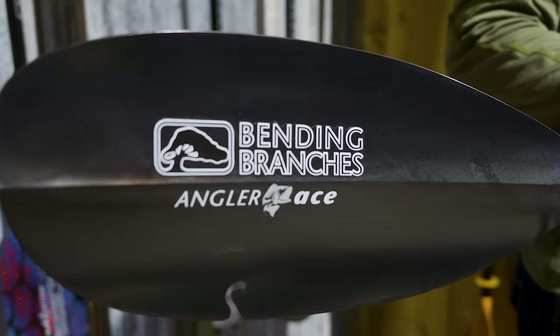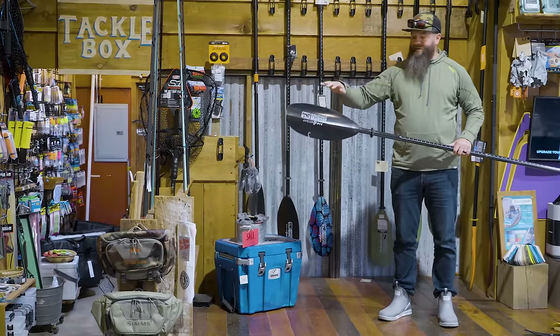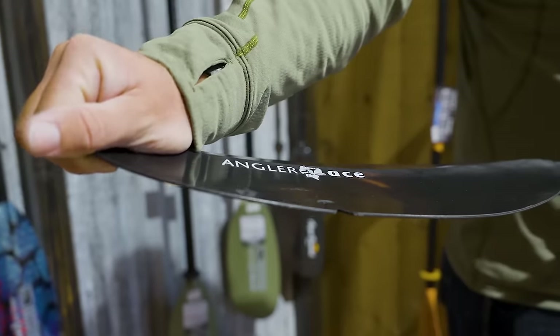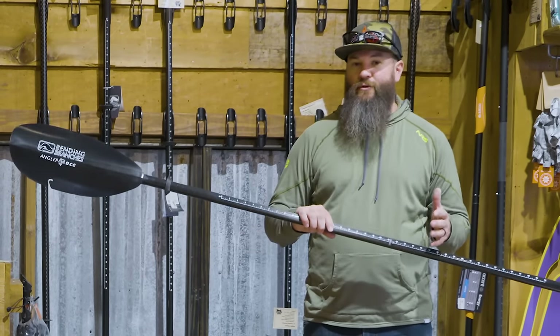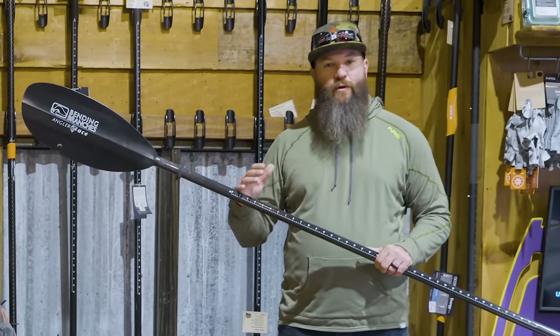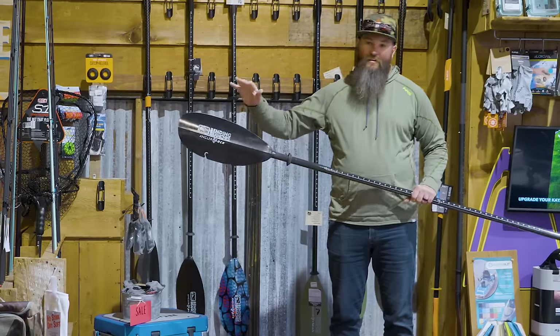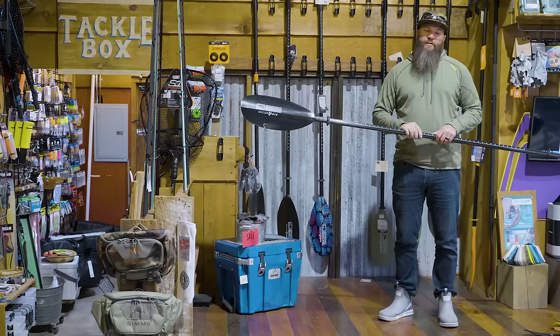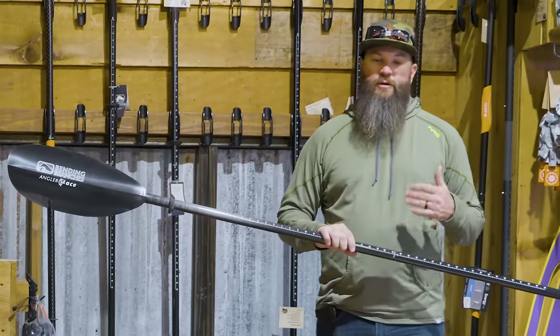Moving up the line, we have the Angler Ace. The Angler Ace transitions into a carbon fiber shaft, which sheds a lot of weight right off the bat. It also has a carbon reinforced nylon blade, which is going to have even less flex than what we saw in the Classic. The weight savings here is about five and a half ounces, and this paddle starts at around 30 ounces. This is actually my go-to paddle when I'm doing river fishing and pushing and bouncing off rocks in the shallows, or when I'm doing a lot of standup fishing around oysters, because that carbon reinforced blade is very durable. The price point comes in at about $224.95.